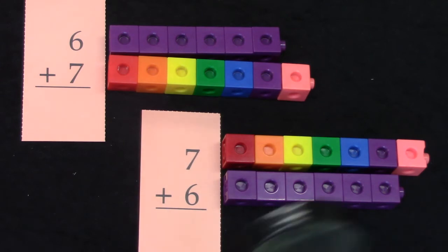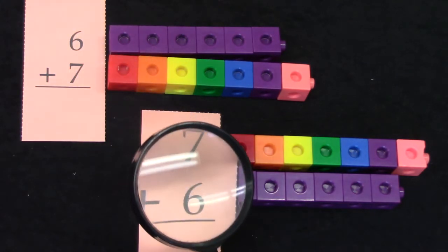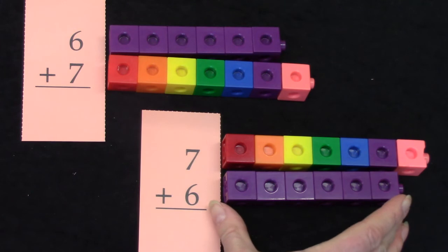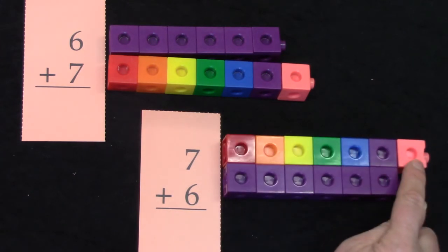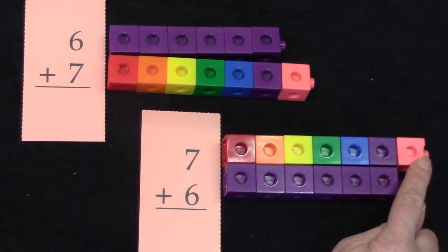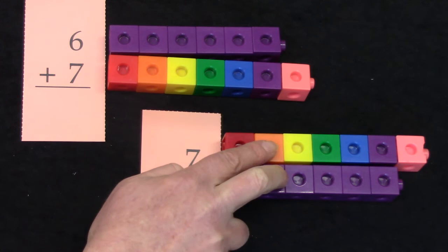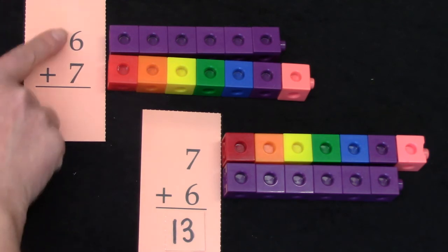Let's take a close look at these facts: six plus seven and seven plus six. Are they going to be doubles plus one? How did you know that? If we look at our blocks, we can see our trains have partners except for one — that's our plus one. Seven plus six is just one more than six plus six. Let's count it: two, four, six, eight, ten, twelve, thirteen. Seven plus six is thirteen!